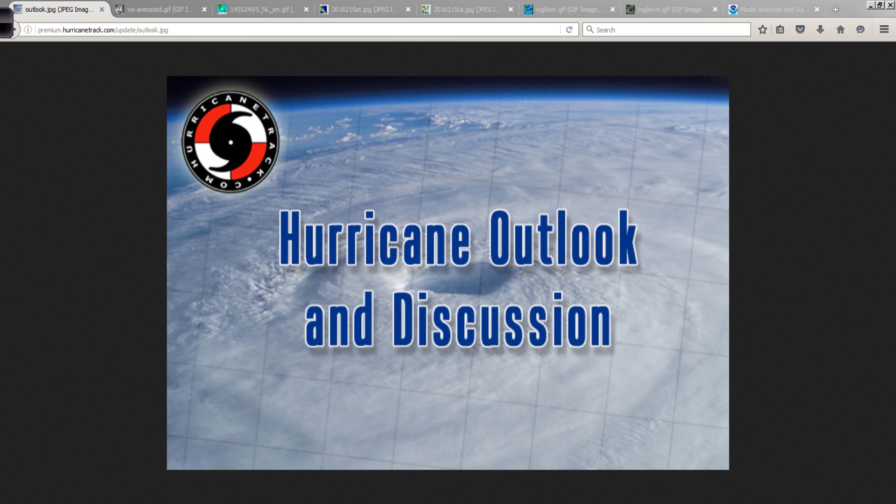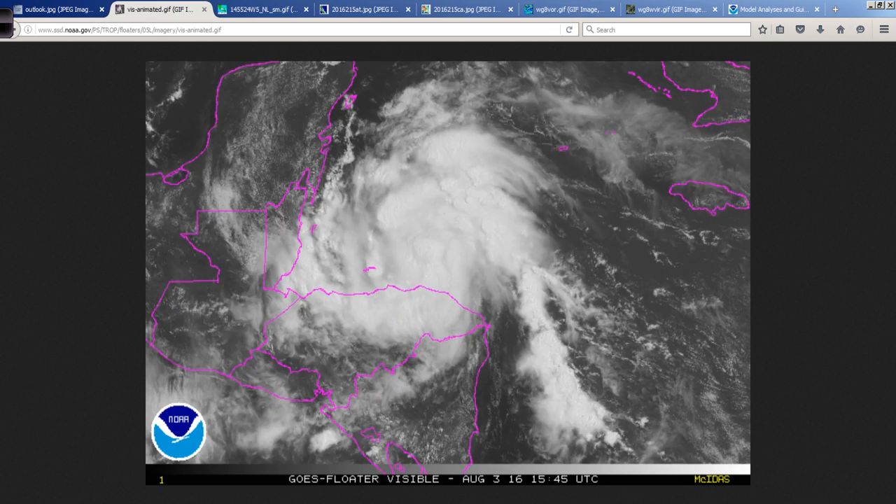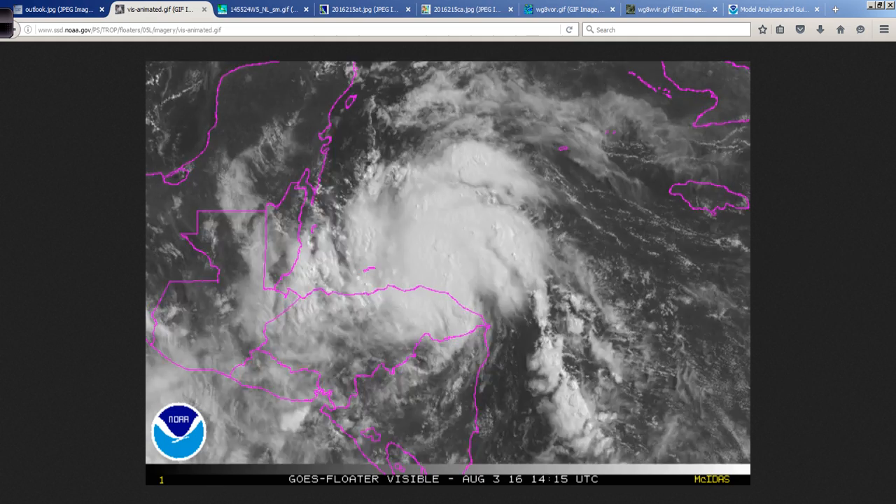Good afternoon. Mark Sudduth, HurricaneTrack.com here with your Hurricane Outlook and Discussion for August 3rd, 2016. Let's take a look at what is now Hurricane Earl.